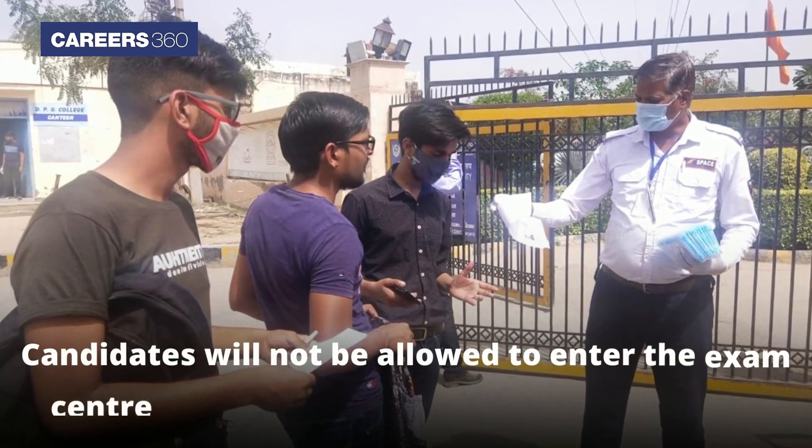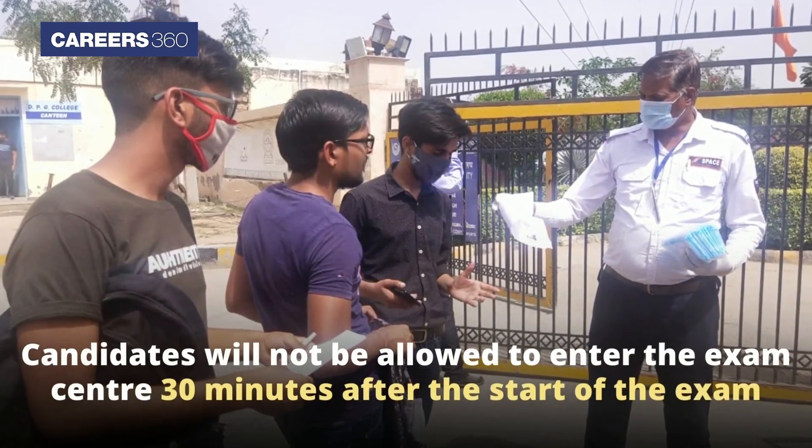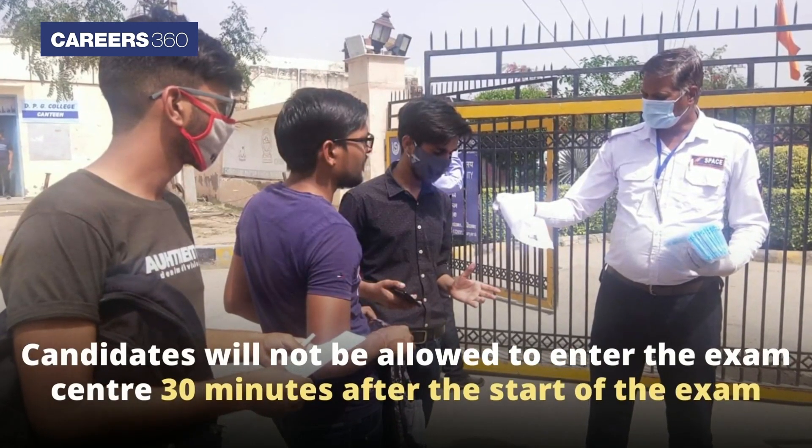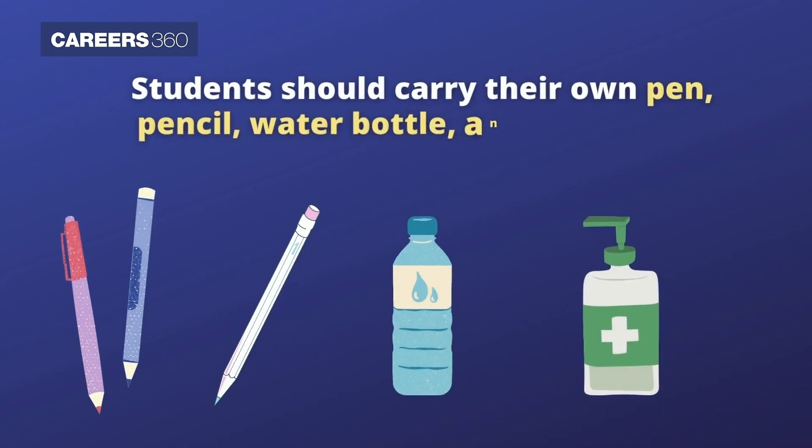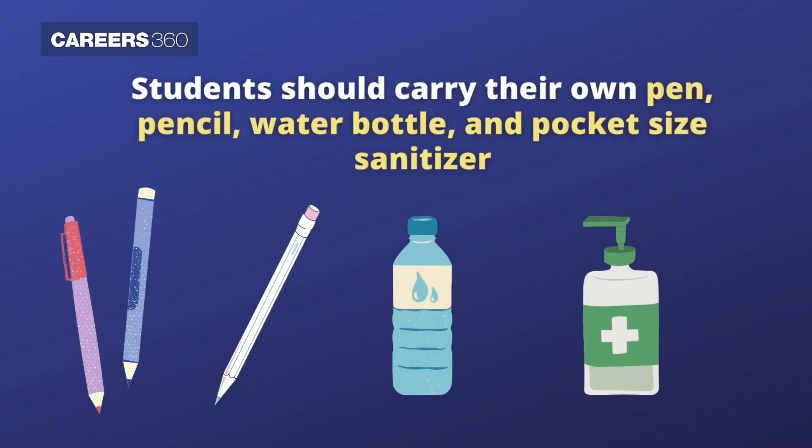Candidates will not be allowed to enter the exam centre 30 minutes after the start of the exam. Students should carry their own pen, pencil, water bottle and pocket-sized sanitiser.